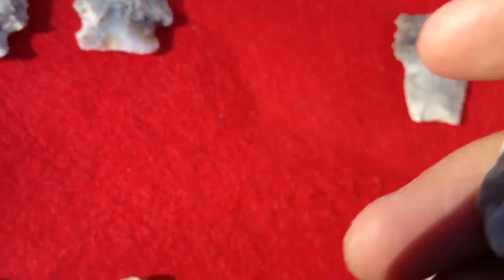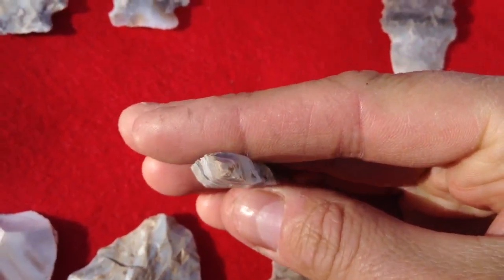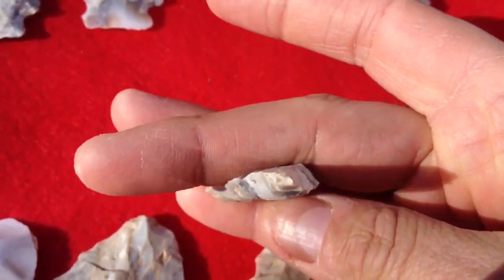And then this one, look at the bevel on this thing. That's crazy. That's how our bowling bevels here in the southeast look. They're hard beveled like that. Shame that one broke.